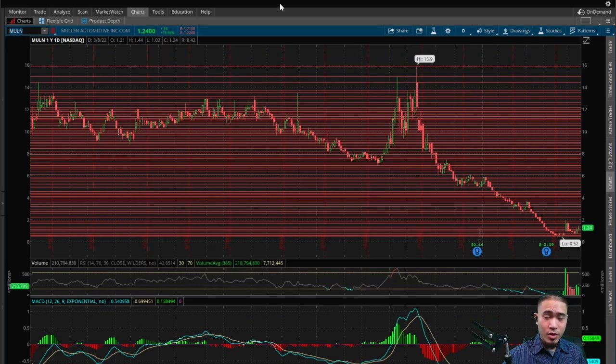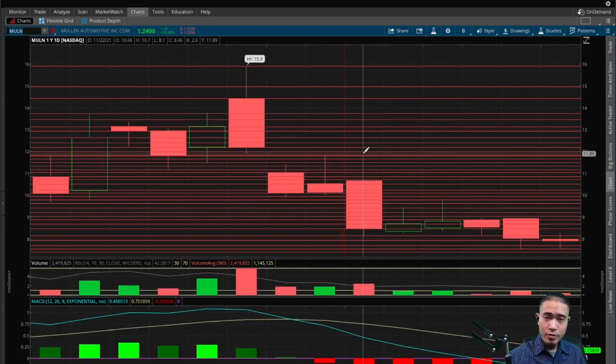We're going to talk about MULN — been talking about this for over a week now. Since the squeeze, the last week pulled back and then we had two big green days, so this may have bottomed out. This was trending very high on StockTwits today. There's no company-specific news to justify this price action; it just seems like shorts are starting to cover and retail investors piling in, with a lot of social media momentum.